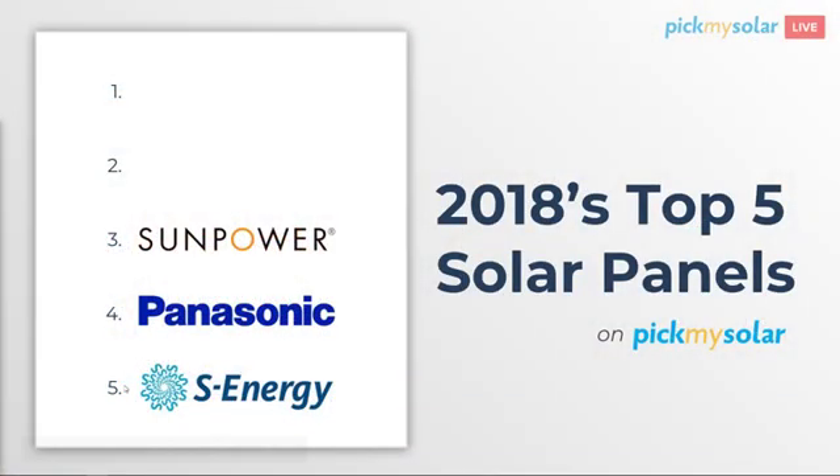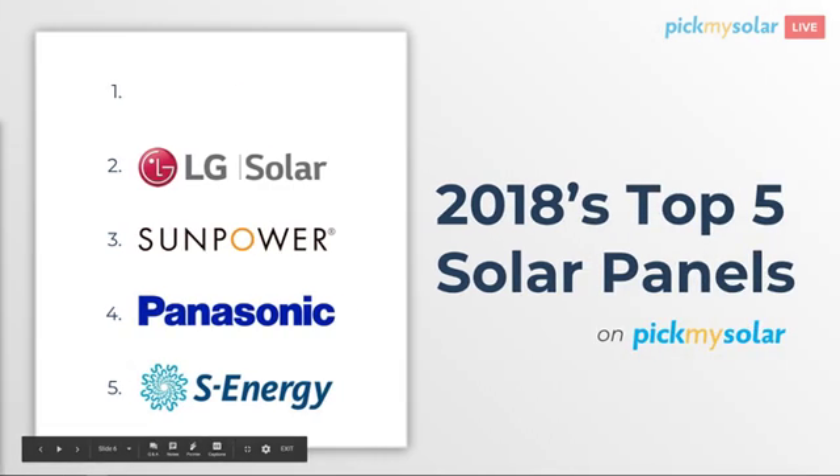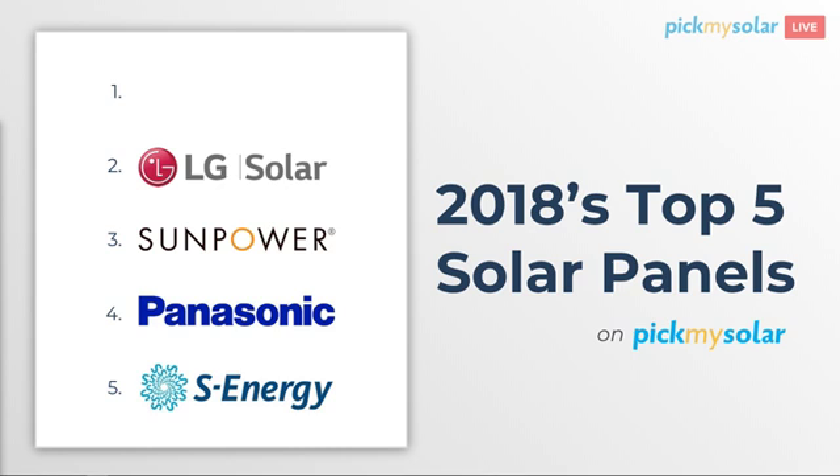They are really experts at the installation practice, so we're able to see SunPower be a little bit more competitive. Our number two panel should be a walk in the park at this point. I'm going to go LG. LG, SunPower, Panasonic — those are kind of the three higher wattage premium offers that we see.